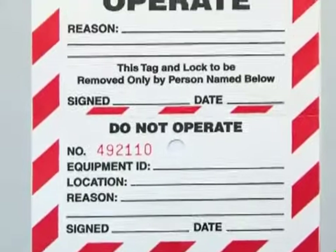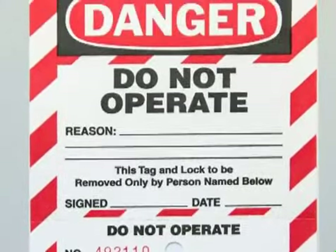When repairing a machine or tool, follow your company's lockout/tagout procedure.